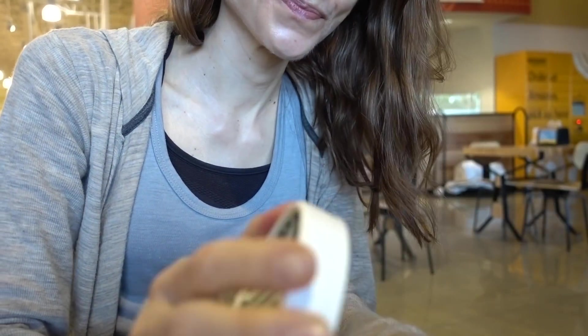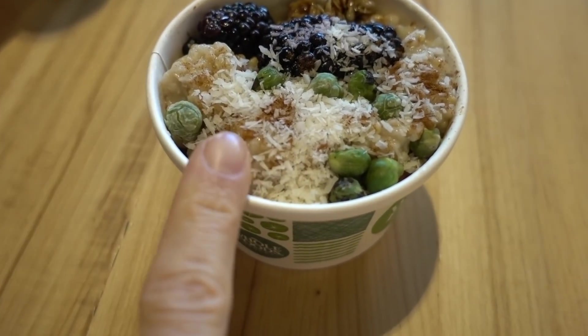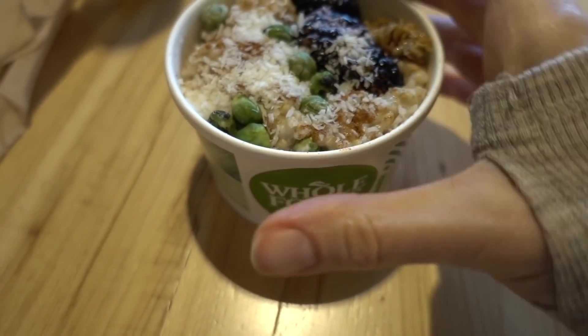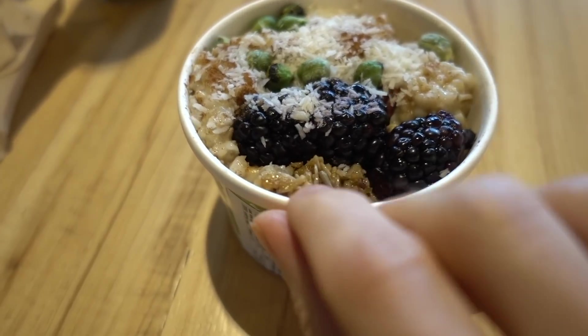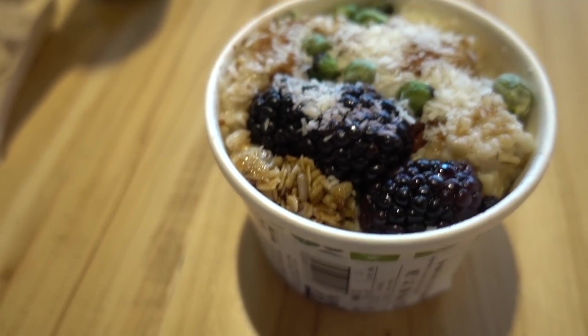I got oatmeal. Their coconut flake dispenser came out a little fast. Their steel cut oats are even made better - they're not as runny as the ones we normally get. I got steel cut oats, blackberries, green garbanzo beans - green chickpeas that are dry and roasted - cinnamon, coconut, and a little granola to try. It's like flax seeds, sunflower seeds, and I think almonds. And I got a toasted pecan in there.